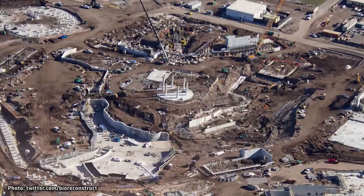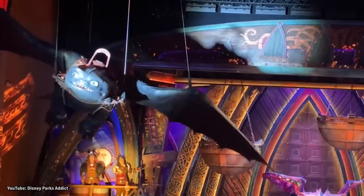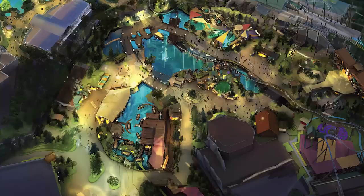Universal's Epic Universe will be a whole new theme park opening in Orlando in 2025. One of its four themed lands is expected to be based on How to Train Your Dragon, with a steel-launched roller coaster encircling the area, the Great Hall hilltops looming in the background, and an impressive live stage show. This massive land will be for more than just kids. Here is everything we know so far about the How to Train Your Dragon land at Epic Universe.